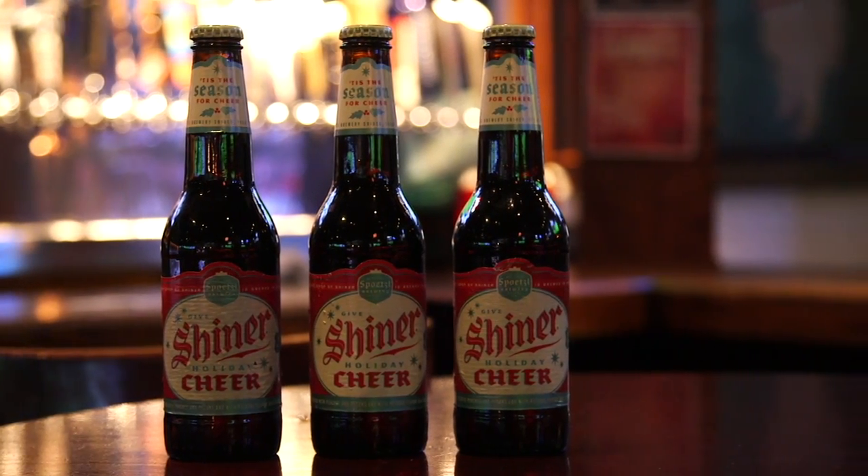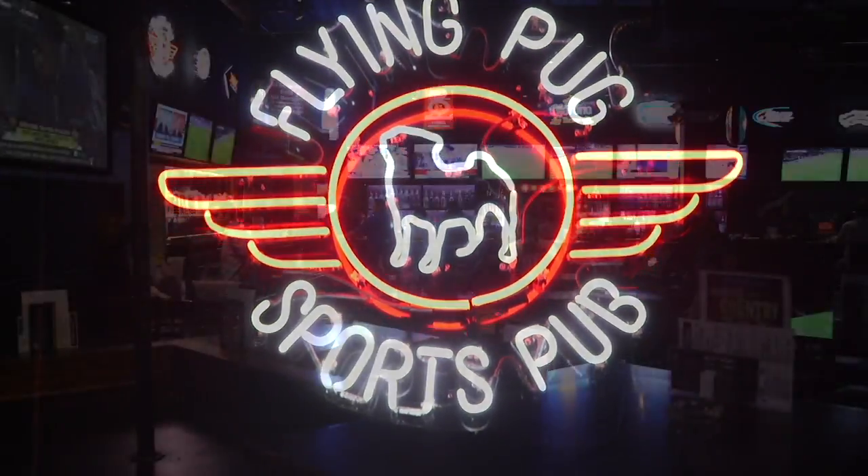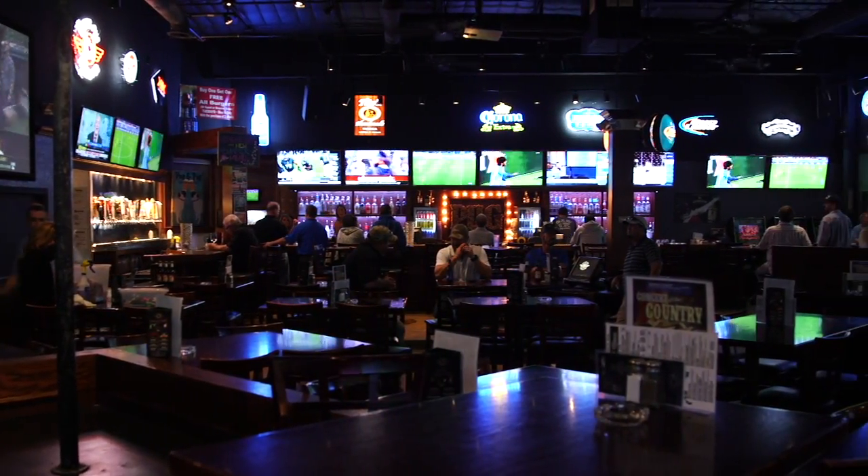Shiner Cheer can be found almost anywhere in Texas, from H-E-B to Kroger to Specs, to even your favorite watering hole like here at Flying Pug on draft.